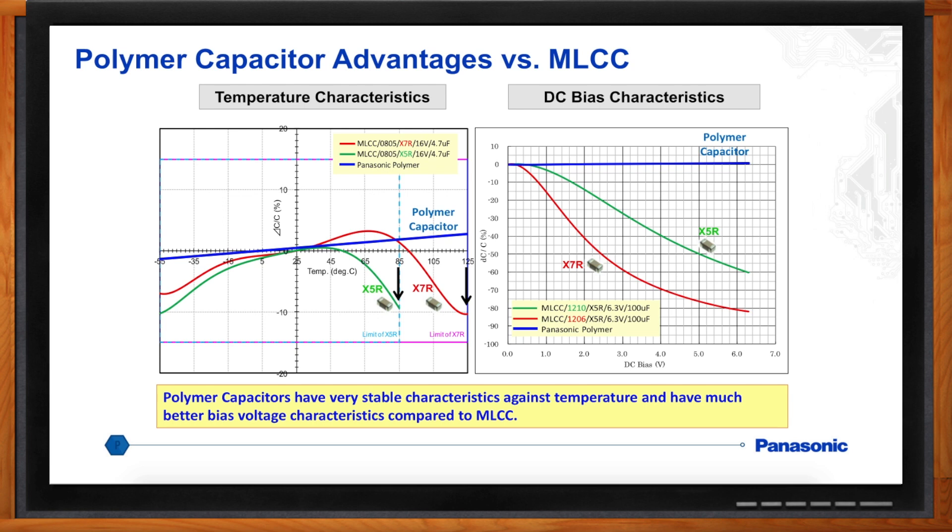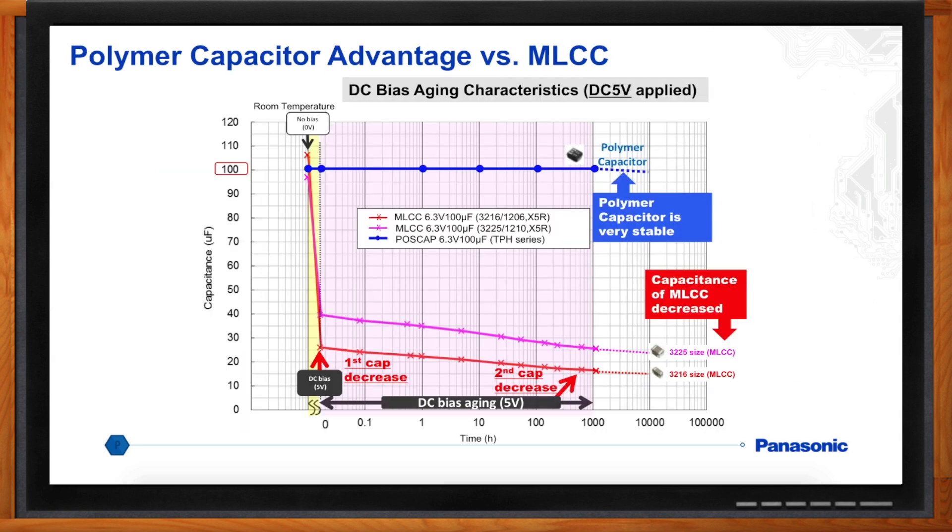How do these polymers perform over time? From the point you solder them to the board to end-of-life, polymer capacitors' characteristics really don't change very much. With MLCCs, you typically see a DC bias change, and then over time as they age, the capacitance begins to drift down lower and lower. You really need to know where a part is going to be at the end of your product's life — and that's something you can count on with a polymer capacitor.